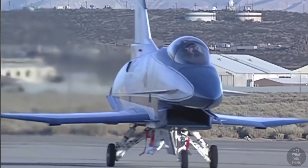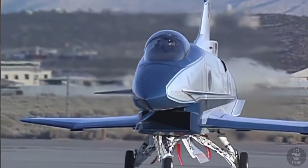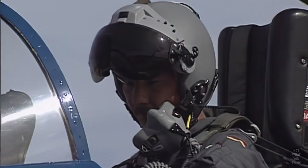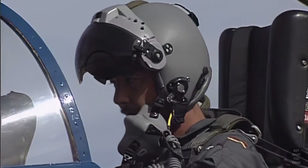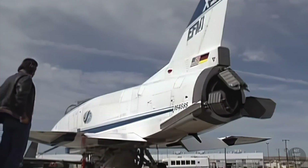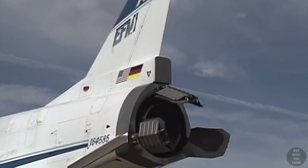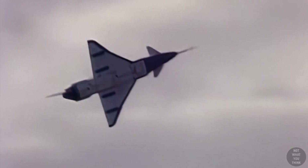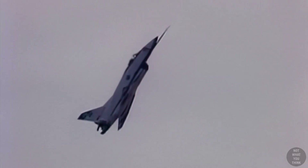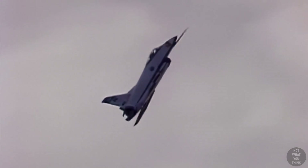The X-31 program consisted of two experimental Rockwell jet fighters. It was the first and only X-Plane program that involved international collaboration between the United States and Germany. The goal was to demonstrate the value of in-flight thrust vectoring coupled with advanced flight control systems. X-31 had three thrust vectoring paddles that could redirect exhaust flow to control the airplane's pitch and yaw, allowing it to fly at high angles of attack where conventional aircraft would stall — giving it a huge advantage in close-in air combat.